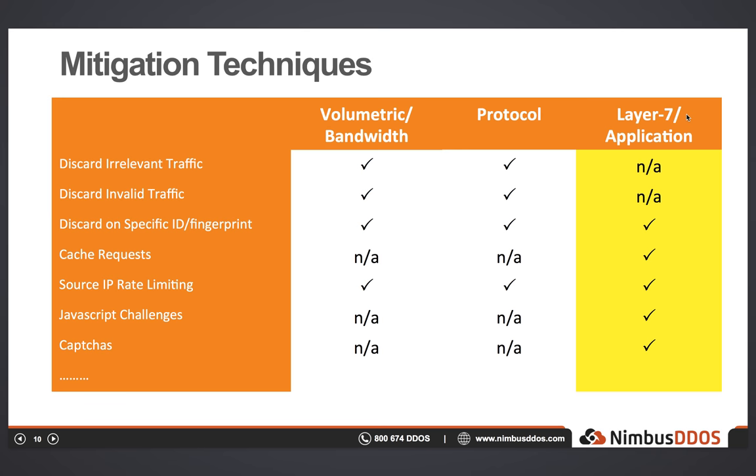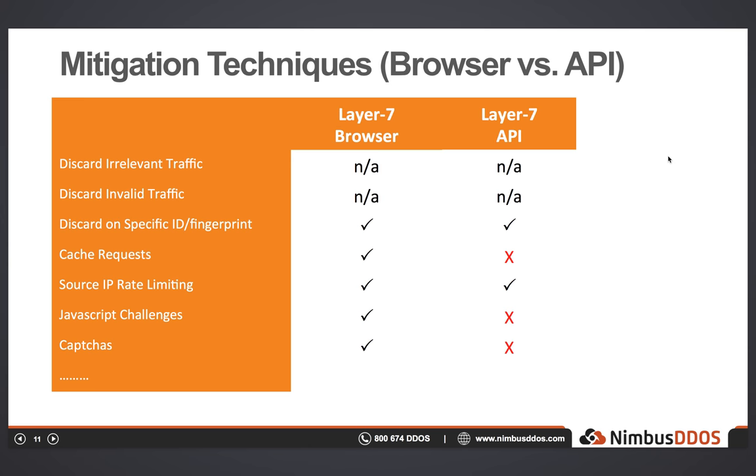Earlier we talked about the differences between API clients like a mobile application and a generic web browser. If we zoom in on the mitigation techniques available based on whether it's an API client or a browser, we can see that many of our mitigation techniques are no longer available. Mitigation based on some identifier is still an option — unchanged — but the issue is that it depends on some identifier or attack signature existing, which isn't always the case. But if an API endpoint is receiving requests with some unique characteristic, we still have that option for blocking.